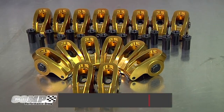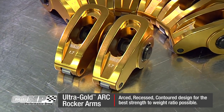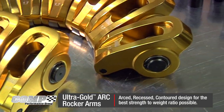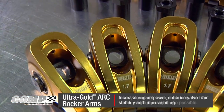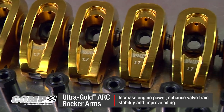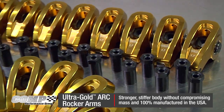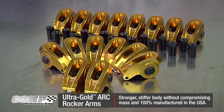These Ultra Gold Arc Rocker Arms are the next generation in the popular Ultra Gold line of rockers from Comp Cams. These all-new Arc Rockers feature an arced, recessed, contoured design that delivers the best strength-to-weight ratio possible. They increase engine power, enhance valve train stability, and improve oiling. These rockers were developed through FEA analysis, resulting in an even stronger, stiffer body without compromising mass. Even better, they are 100% manufactured in the USA.